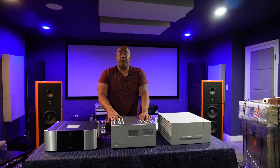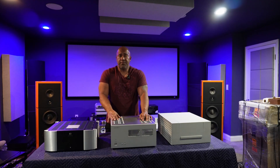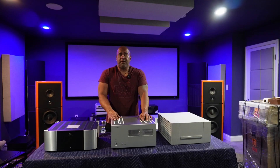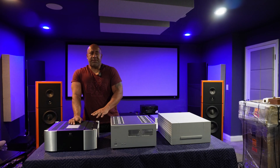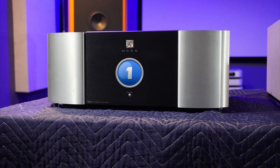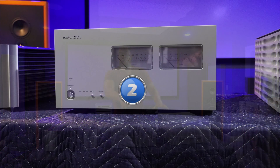The results are in, and it looks like you guys have selected amplifier number two as the best power amplifier of this group. Amplifier number one is the Sim Audio 860 Version 2, amplifier number two is the Luxman, and amplifier number three is the Constellation Taurus.